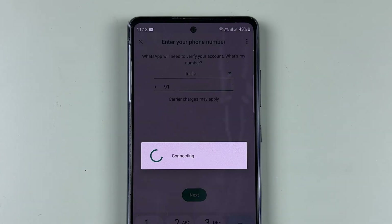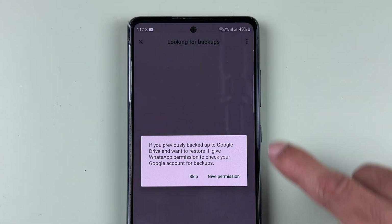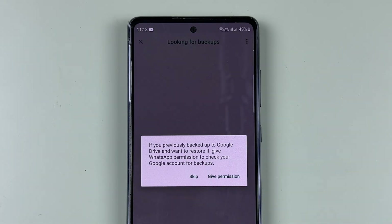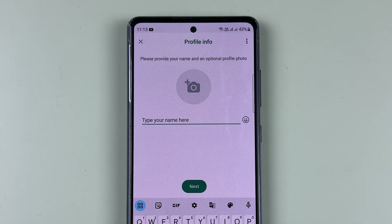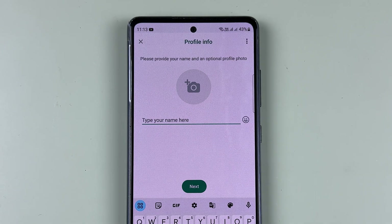Once you enter the number and select Next, it will look for a backup. If you want to keep the backup, give the permission; if you want to skip it, simply select Skip — I'm going to skip for now. If your second SIM card is also in the same phone, it won't ask for any code or OTP. But if the second SIM card is in another phone, it may ask you to enter the code. Keep that in mind.